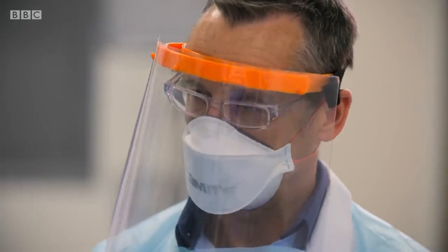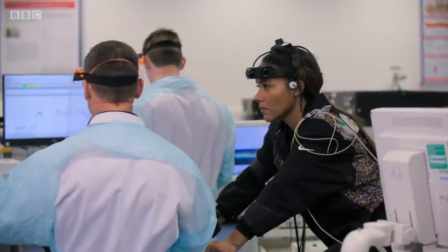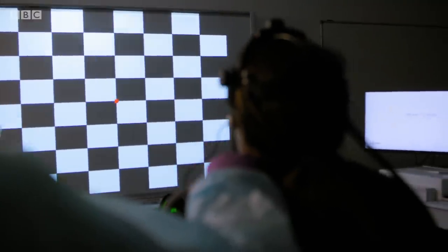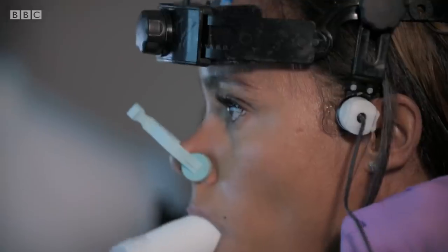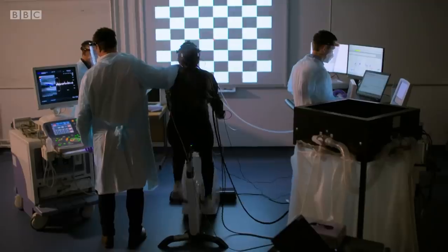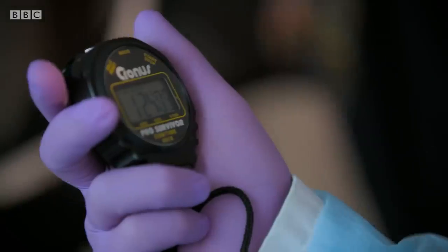As I cycle, Damien and his team can see which parts of my brain receive the most blood. But it's the next part of the experiment Damien is really interested in — a test he warned is a little strange. Now we're going to repeat that, but this time when we're exercising we're going to have you looking at the flashing checkerboard. The brain is working super hard to try to make sense of all of the changing shapes. Damien's getting me to stare at the board for 30 seconds then shut my eyes for 30 seconds.